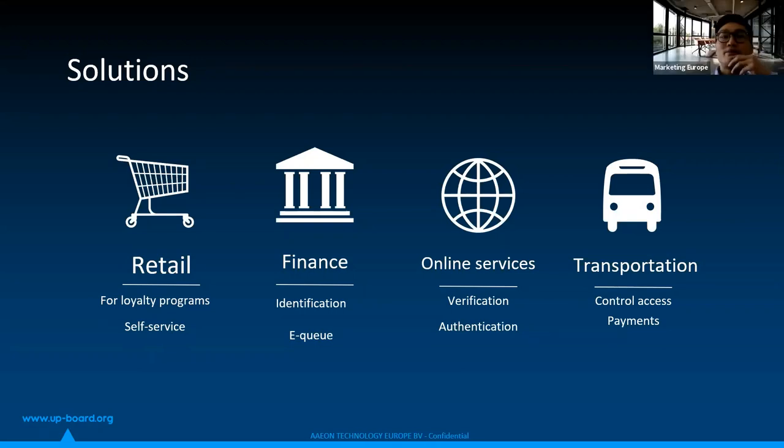Retail and manufacturing still account for a large percentage of facial recognition use cases, and access control is the most common application.